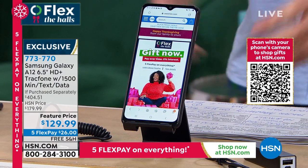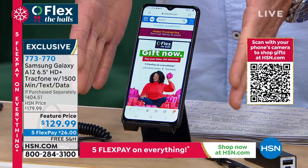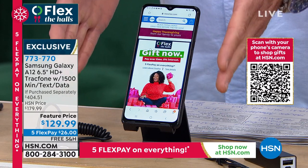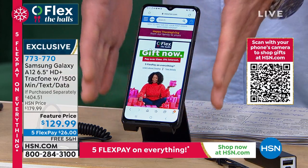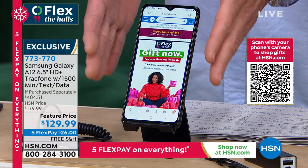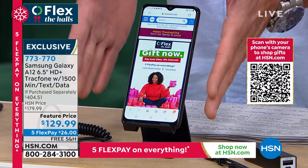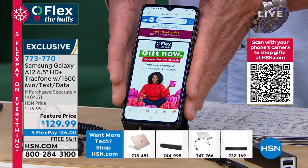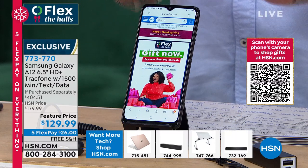TracFone will sell you a phone right here — a beautiful Samsung Galaxy. It's a jumbo screen, one of the biggest screens available on the market: a six and a half inch high definition screen. It's called the A12, it's the Galaxy line. Think of it like a vehicle — they put enough gas in for an entire year. That's 1,500 minutes of talk time, 1,500 texts, and 1,500 megabytes of data. For the average person not on their phone 12 hours a day, this phone could last you an entire year. All you pay is $129.99 for the entire year. You will never get a bill.